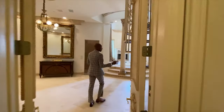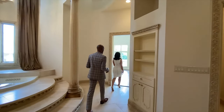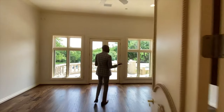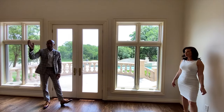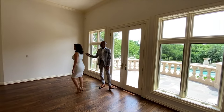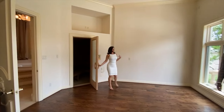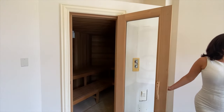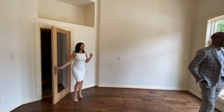This is also a part of the master suite. The original owner had this designed to be a gym, which I think was really smart — because you can do the gym right by your bedroom. And who doesn't love a sauna? I would be having a nice little time in the sauna, maybe doing a little exercise, and then enjoying the pool.